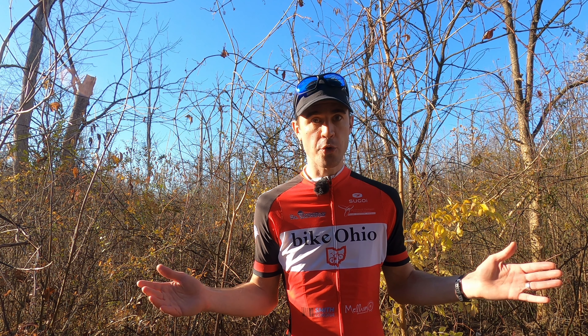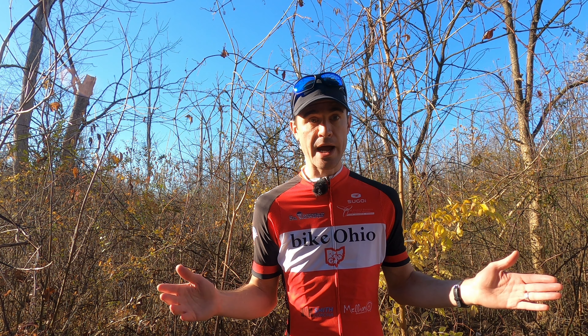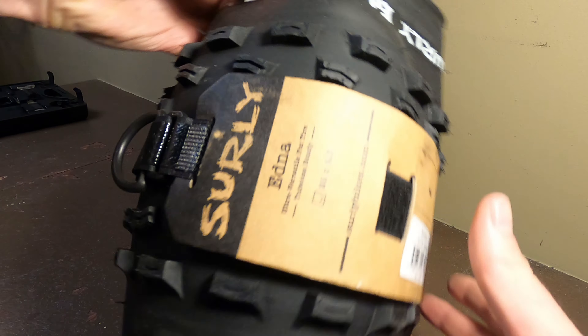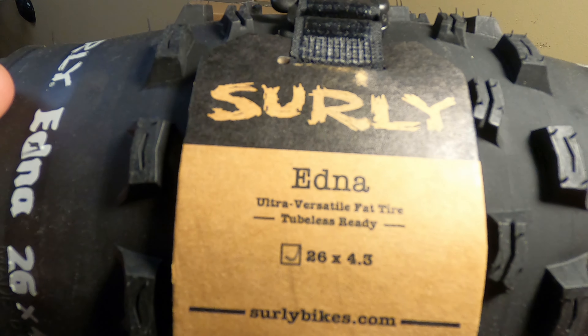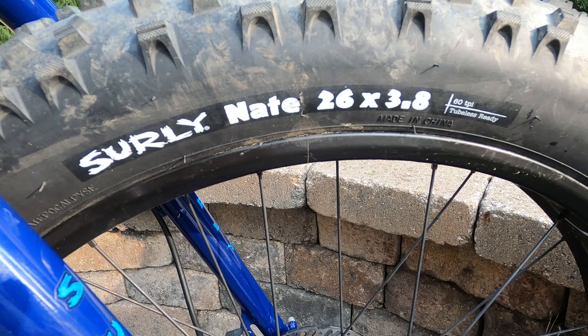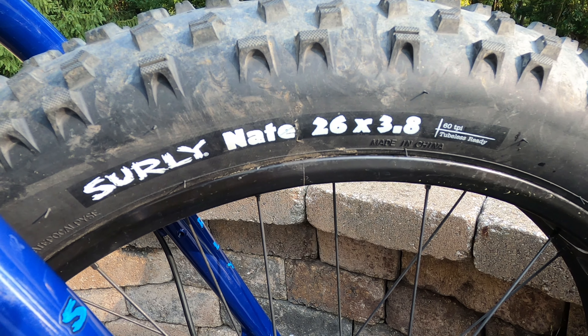Hey, Elanke Cyclist here. Today we are going to have a fat tire showdown. I bought some brand new Surly Edna tires — these are 4.3 inch fat tires — and we are going to put them up against the Surly Nates that are 3.8 inches, which come stock with my Surly Wednesday.